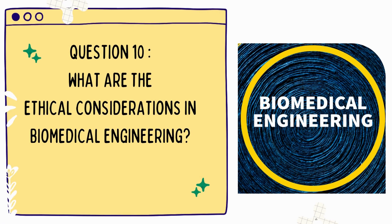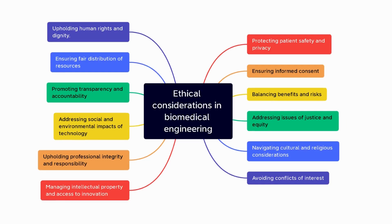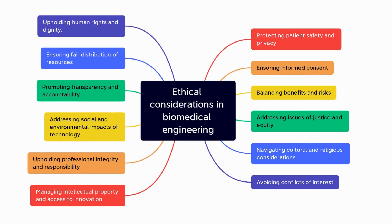Question 10: What are the ethical considerations in biomedical engineering? The ethical considerations include the responsibility to protect patient safety, respect patient autonomy, ensure informed consent, maintain privacy and confidentiality, and promote fairness and justice in healthcare.